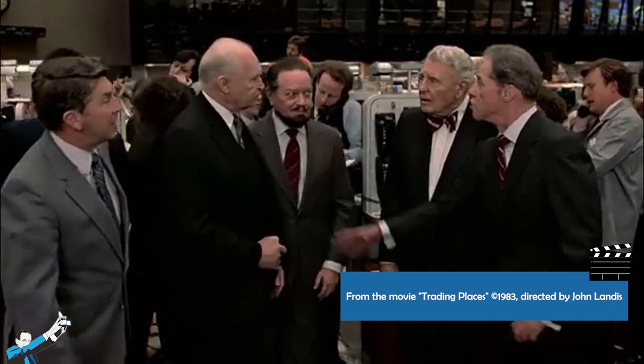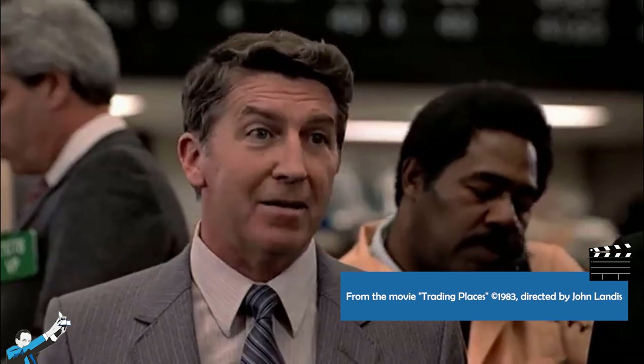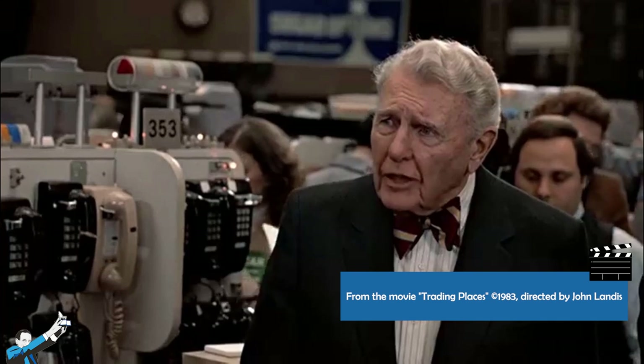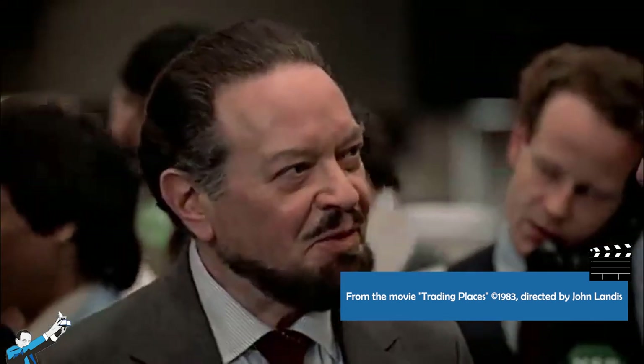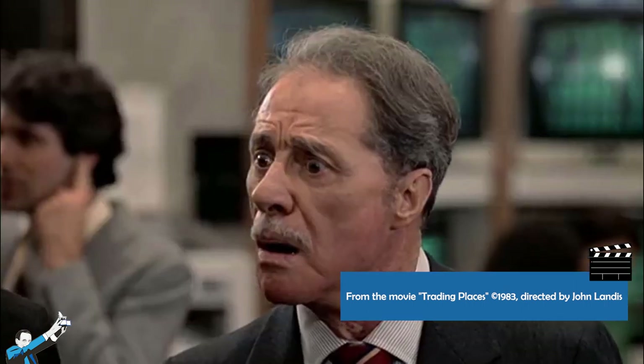Margin call, gentlemen. You know the rules of the exchange, Mr. Duke — all accounts to be settled at the end of the day's trading, without exception. You know perfectly well we don't have $394 million in cash. Eventually, the Duke brothers, who had taken too much of a risk and extreme positions trusting that the crop yield data would be on their side — and who were also insiders playing in the financial system — went bankrupt because the clearinghouse picked up the tab and seized all of the Duke brothers' assets.